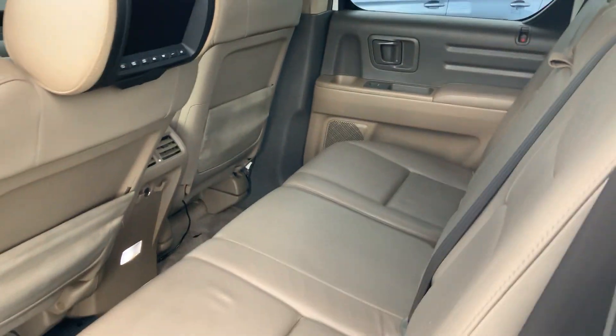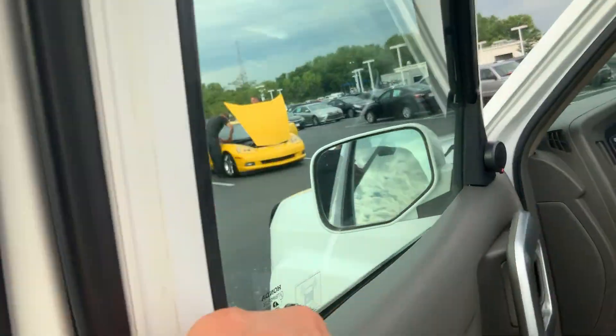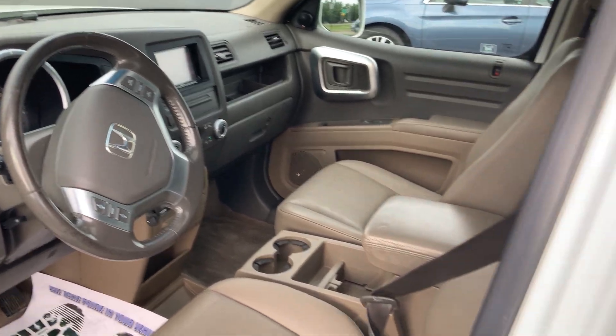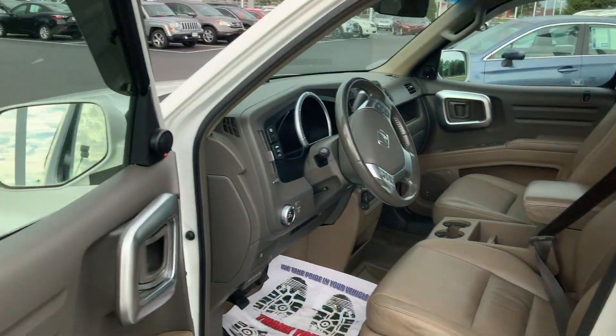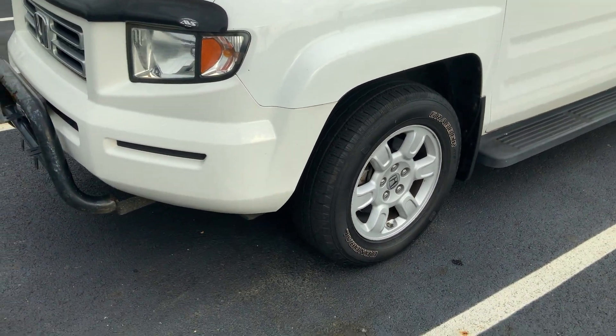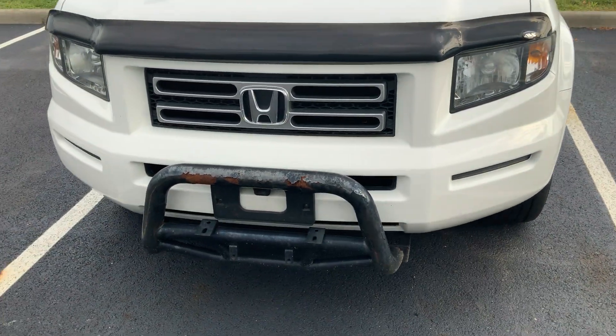Leather trim, roof rack, power seat. There's a bull bar on the front that can be taken off.